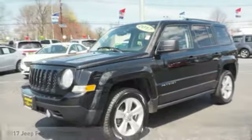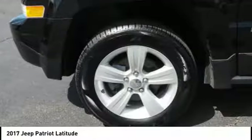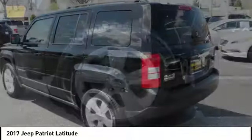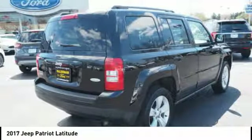Take a ride in the 2017 Patriot. The Jeep Patriot is unmistakably a Jeep. It looks like a cross between a Jeep Liberty and Jeep Compass, or maybe a three-quarter scale version of the big Jeep Commander.